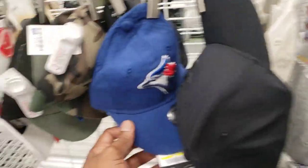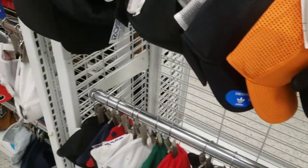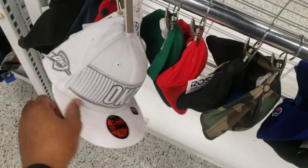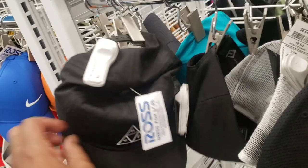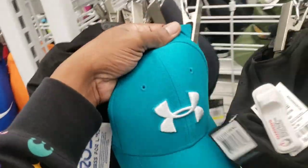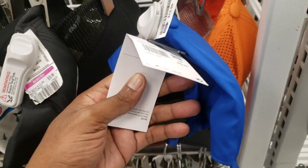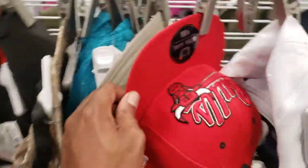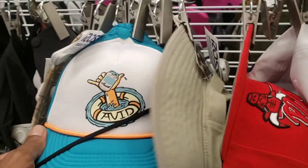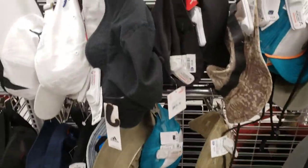Briefly checking out the hat section — going to swim through this real quick and see if there's anything to find, because there are some bangers in the hat section from what I've seen other people find. You kind of have to check all your sections that you normally do to find the deals, and there are deals everywhere depending on what you're looking for. Bulls hat, not too bad. Trucker hat — nothing I'm looking for right now.